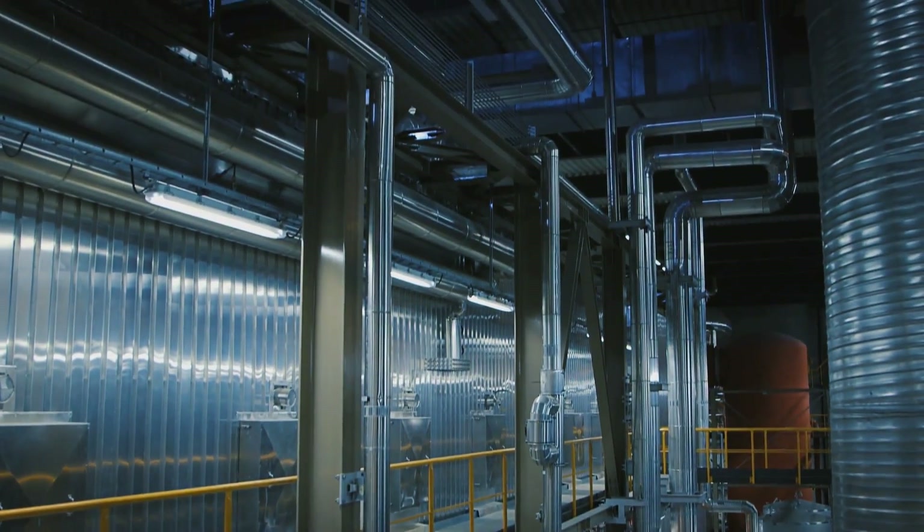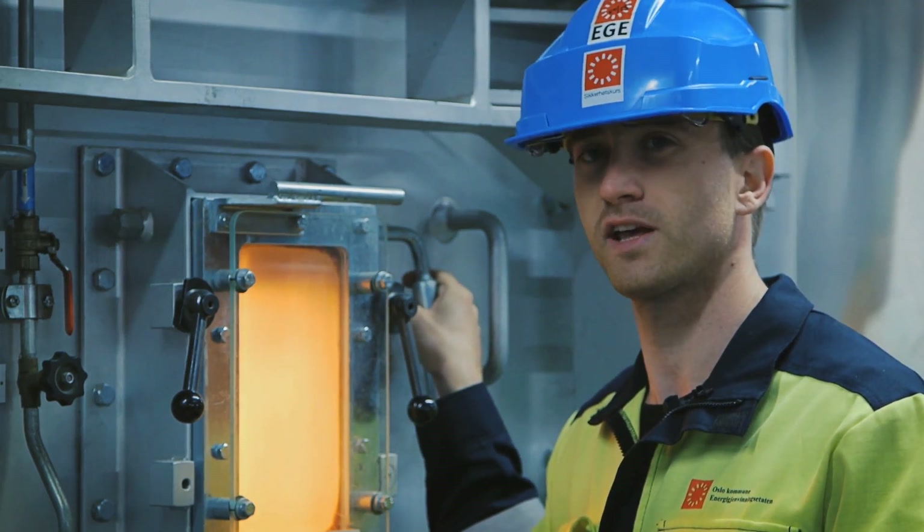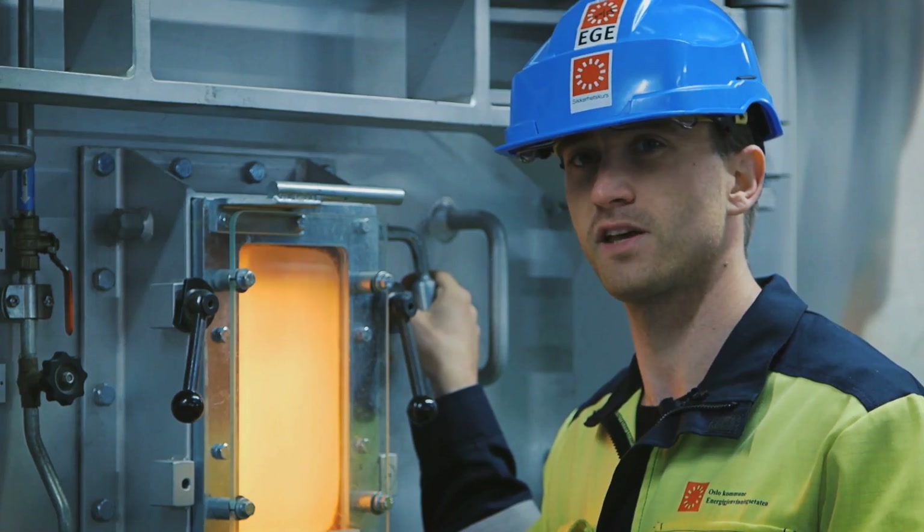The incineration is continuously processed. It runs 24 hours a day, 365 days a year.